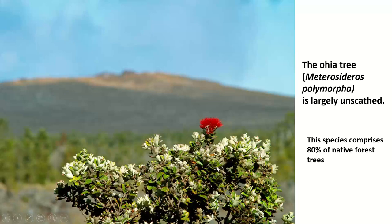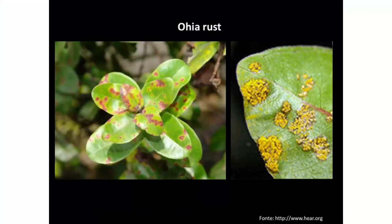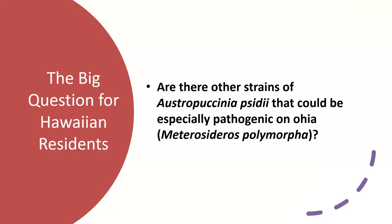It was very important for Hawaiians that the Ohia not get infected by the rust. It actually does get a little bit infected — just a little bit, as visible on this nursery seedling. For the most part, the Ohia was resistant. But the big question for Hawaiian residents was whether there are other strains of Austropuccinia psidii that could be especially pathogenic on Ohia.